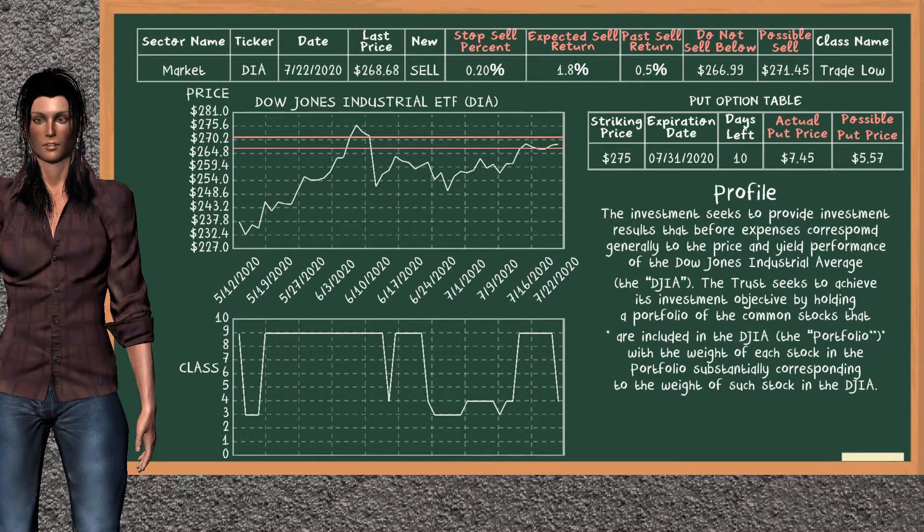In addition, we suggest to stop selling Dow Jones Industrial ETF if it is over 0.20% of your stock price trade. On the put option table, Dow Jones Industrial ETF has a striking price at $275. For this option, the actual put price is at $7.45, but we expect a possible put price at $5.57.